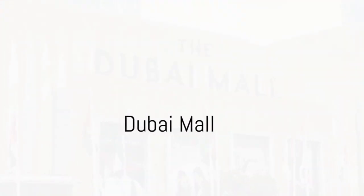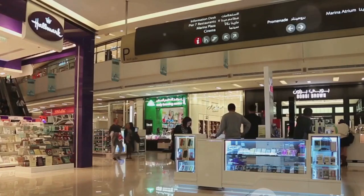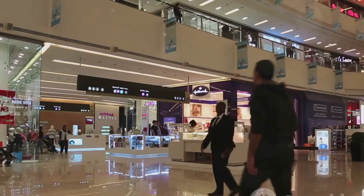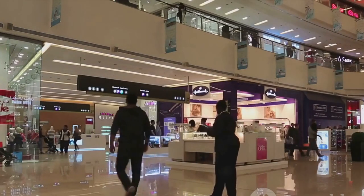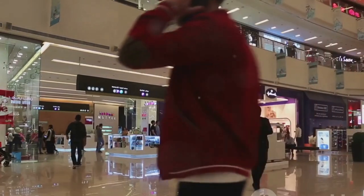Coming in at number 2 is the Dubai Mall. More than just a shopping destination, the Dubai Mall is a world of its own. With over 1,200 retail stores, an ice rink, an indoor theme park, and even a waterfall, it's an experience that caters to all tastes.